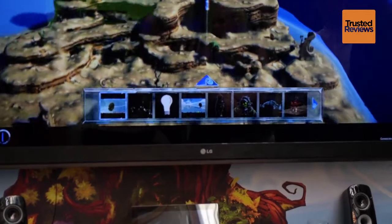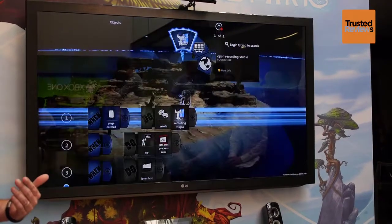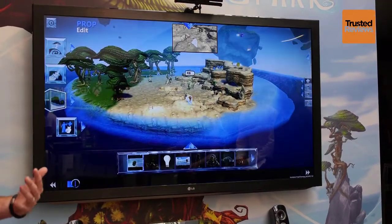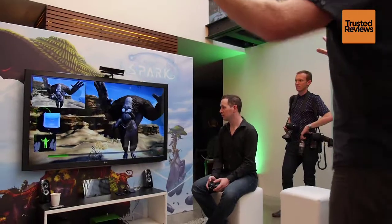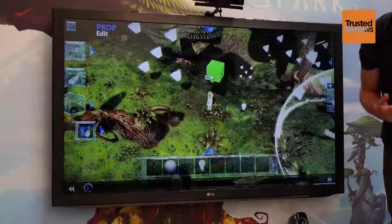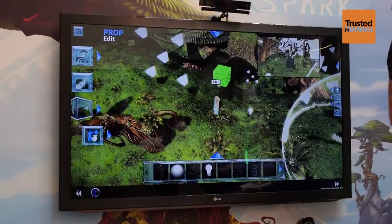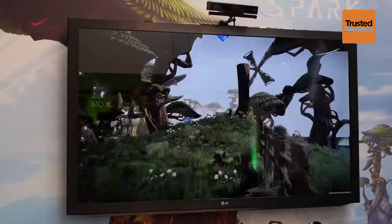Up first is the open world digital canvas, Project Spark. First announced at E3 back in June, the intriguing Xbox One game is all about creating your own games. You can choose the world, pick gameplay scenarios, and even use Kinect to alter the behaviour of creatures to truly make every game unique. Available for Xbox One users in January and Windows 8 users from October this year, Project Spark is a cross-platform title, meaning you can play games created on a tablet or smartphone using the Smart Glass app.